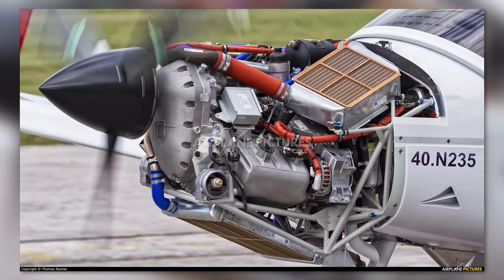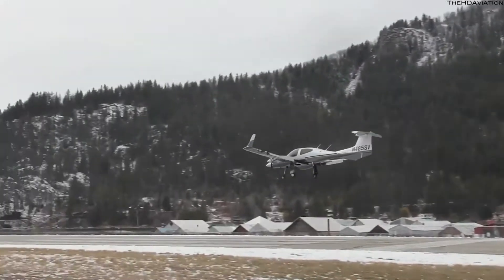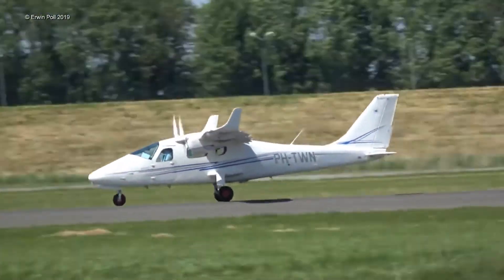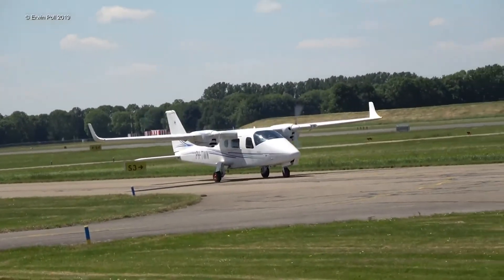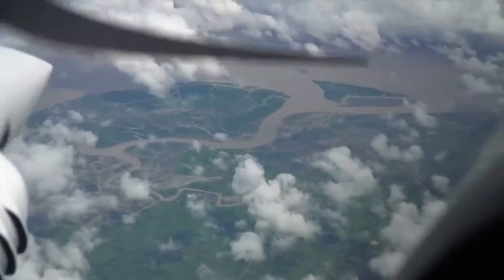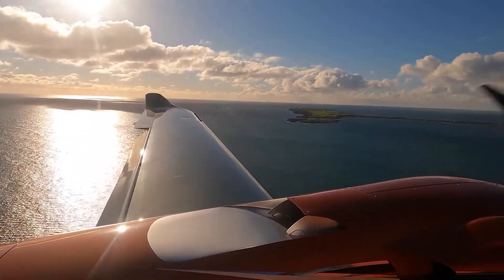Furthermore, diesel engines like the AE-300 are typically more fuel-efficient than their avgas counterparts, leading to longer range and endurance. When comparing the Twin Star to similar twin-engine aircraft like the Tecnam P2006T, the DA42 holds a couple of advantages. The P2006T uses Rotax 912S3 engines, which run on avgas. While these engines are lighter and may offer some advantages in terms of initial purchase price, they can't match the fuel efficiency, lower operating costs, and high-altitude performance offered by Diamond's AE engines.